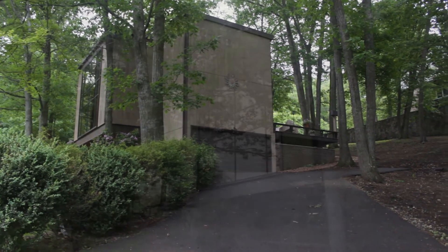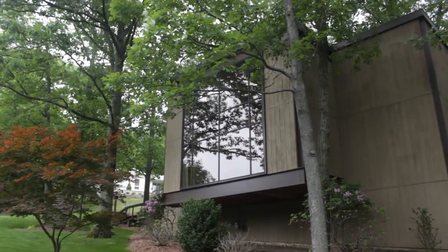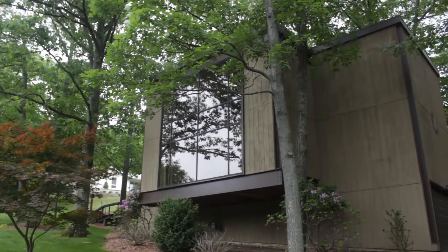There are four bedrooms and two and a half baths in this contemporary that was built to last at 112 East Hampton Road in Binghamton.